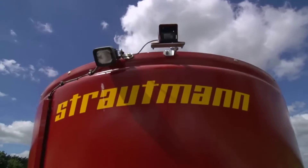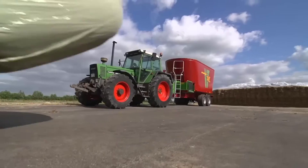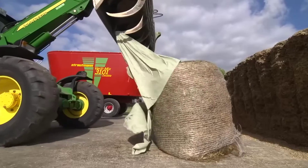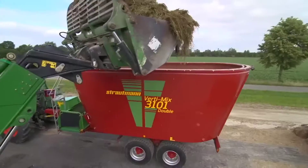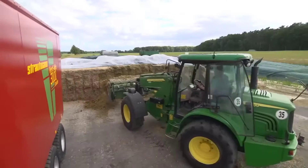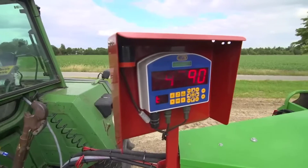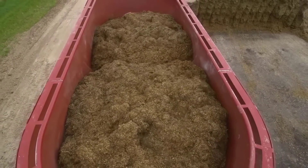Excellent mixing quality for optimum nutrition is paramount for ensuring cows receive optimum nutrition. The Verti Mix 3101 Double accomplishes this by providing a homogeneous mix faster through its uniquely designed intensive mixing system, the IMS Augur. This Augur significantly improves the tumbling action, resulting in a more uniform blend while consuming less power and reducing wear.